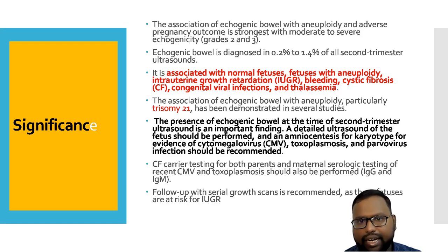If you get echogenic bowel, you have to go for amniocentesis for karyotyping and search for evidence of TORCH infection. Cystic fibrosis carrier testing for both parents must be done. Serial maternal testing for recent CMV and toxoplasma should also be performed. If fetal ultrasonography shows this finding, you have to go for serial growth scans, as the baby has risk of IUGR.